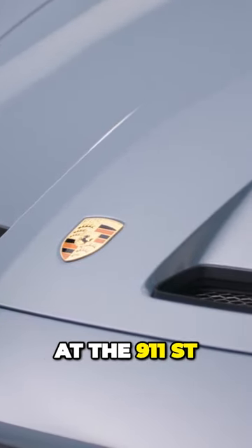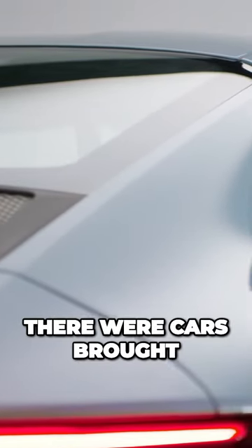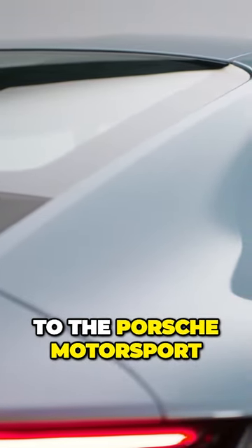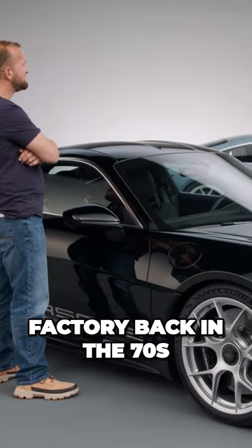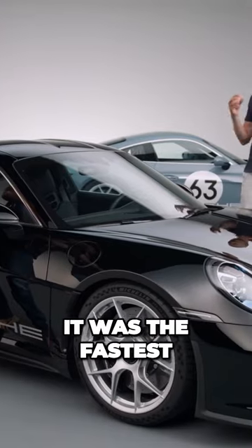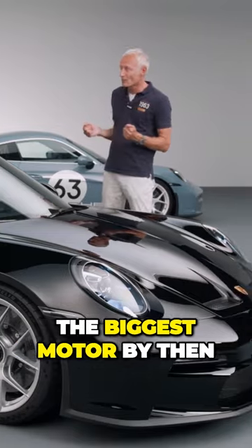If you look historically at the 911 ST — because this is a 911 ST as well — there were cars brought to the Porsche Motorsport factory back in the 70s. There were 911 S's, meaning it was the fastest, or the Carreras, or the 911s with the biggest motor by then.